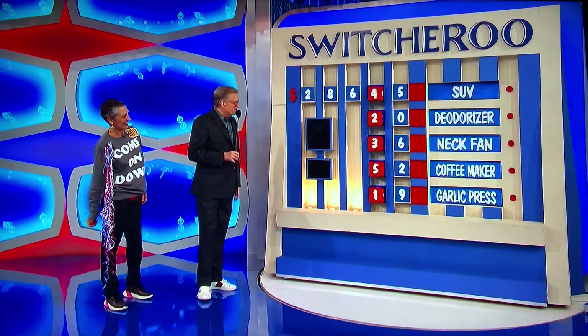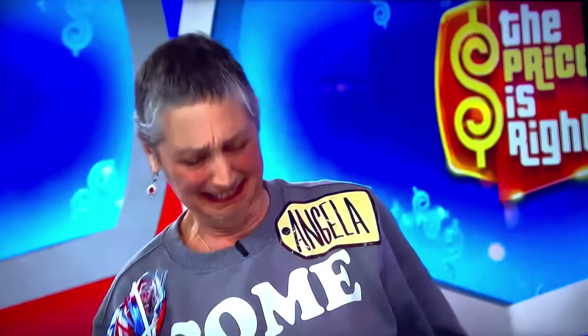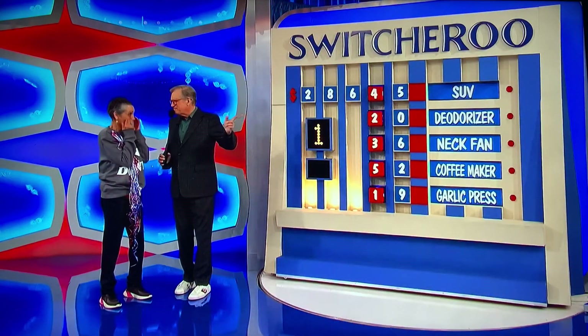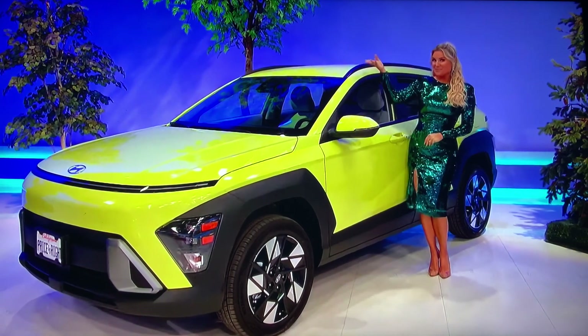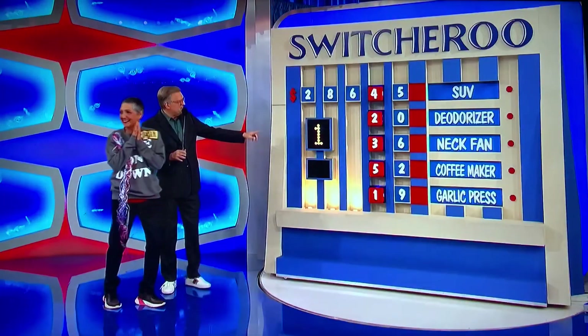I don't think so. Were you genuinely stressing about the garlic press? Yeah, really, really. I wouldn't let that one go. How many does she have right out of the five? One. Could be the SUV. Oh, I hope so. Do you want 30 more seconds to switch them around again? All right, put 30 seconds on the clock.